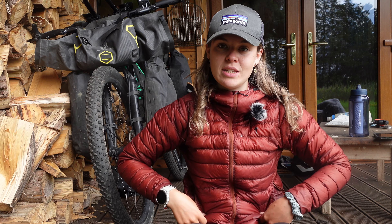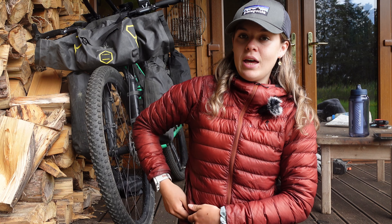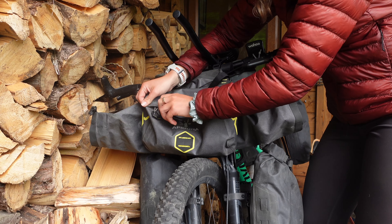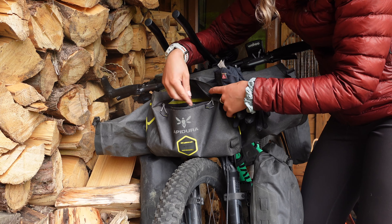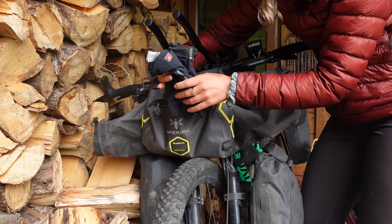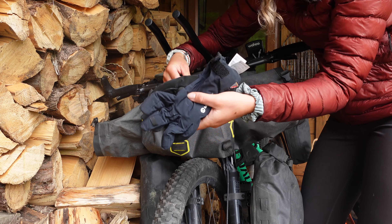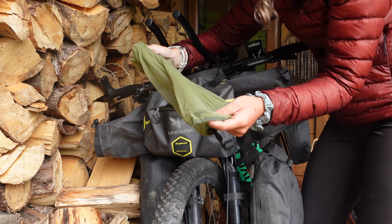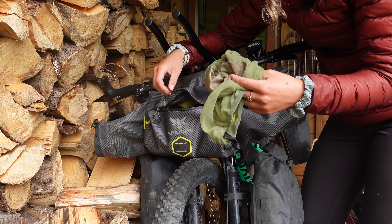I also took a Specialized down jacket and would wear it underneath the synthetic jacket on really cold nights in the tent or in a hut. Moving on to the extra clip-on bag at the cockpit — the most accessible spot while riding. In there I had Montane gloves, proper winter gloves I had to wear a couple of times because it was so cold, and a bug net because the bugs there are awful.